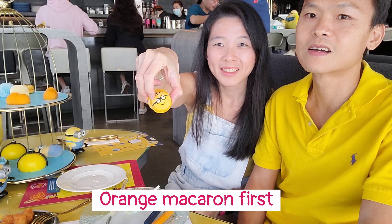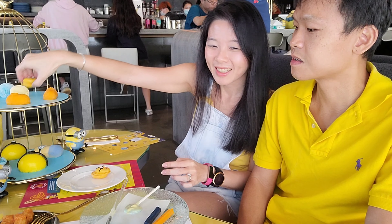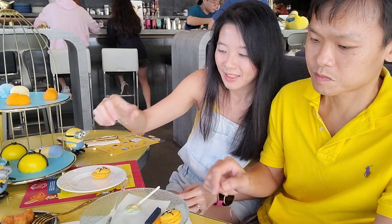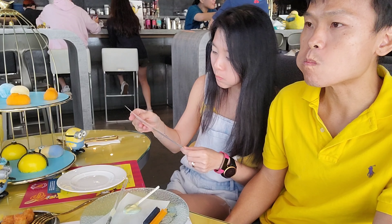We're gonna start with the Minion macarons - super cute. It's an orange blossom macaron and it tastes of orange.